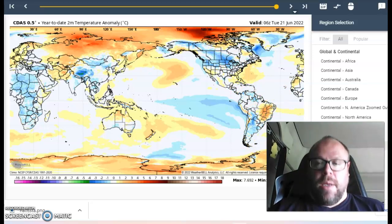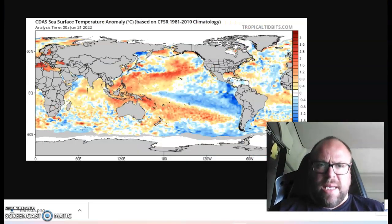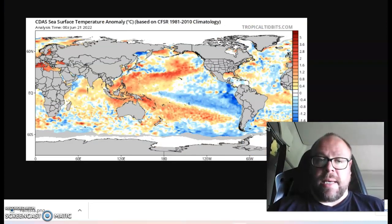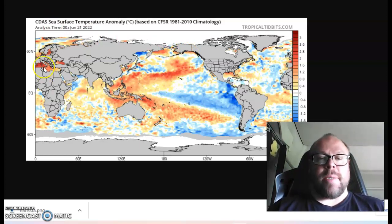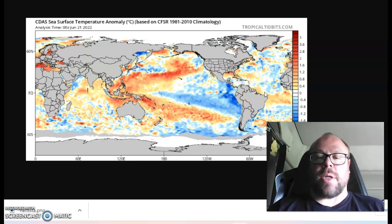Looking at the global sea surface temperature anomaly from Tropical Tidbits and the CDAS data: warmer than normal across the North Pacific, hence the warmer than normal air temperatures. Look at the Mediterranean basin — it is boiling — and so is the Baltic Sea. We've also got warmth across Indonesia and the central Pacific up into the North Pacific. We've still got the ongoing La Niña, but it's interesting to see this supposed cooling across the North Atlantic.